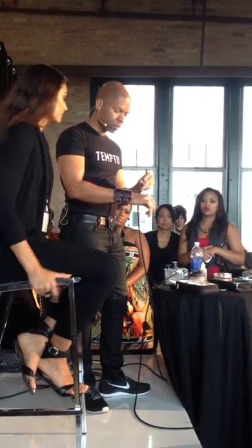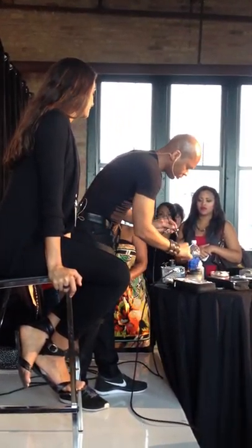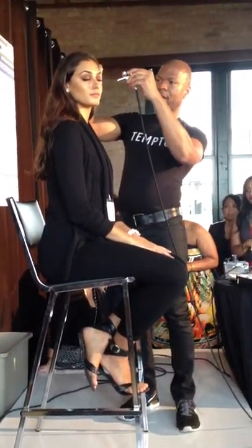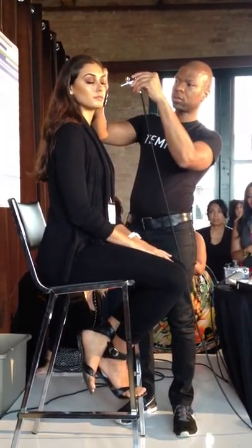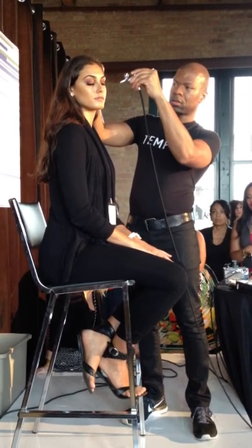Are the eyeshadows silicone-based as well? They are, and there's an amazing color range. So I'm going to do some cheeks on her, some actual cheek color. I'm going to apply the color right on the apple of her cheek, just angling the gun slightly downward. This is kind of a peachy color.